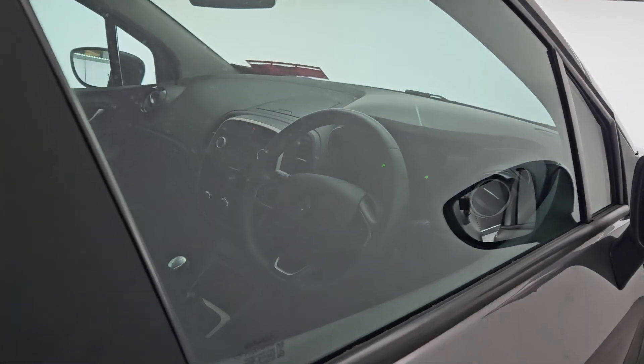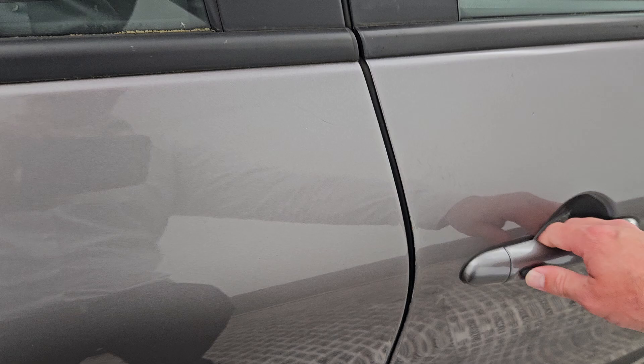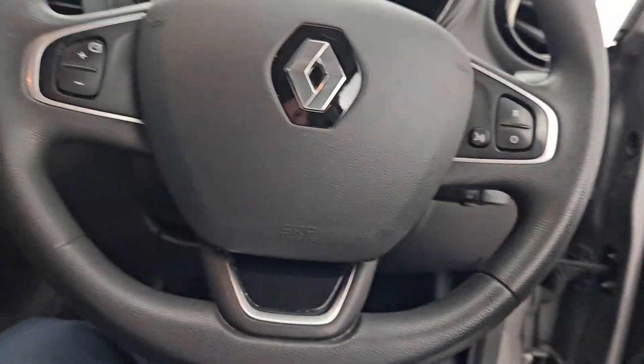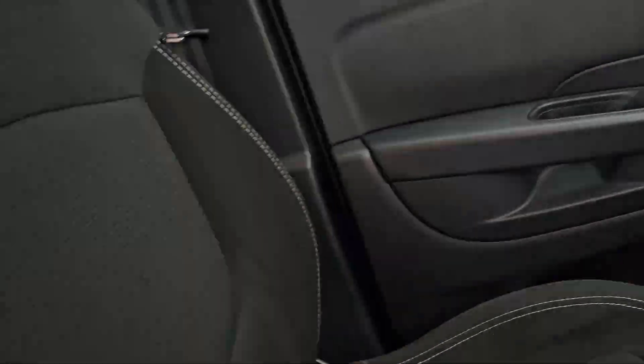Keyless access allows us to lock and unlock our doors while keeping our keys in our pocket. We also have cruise control and multimedia functions on our steering wheel, and Bluetooth connectivity for mobile phone.